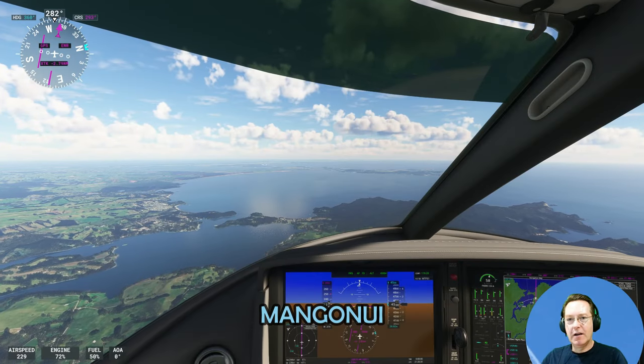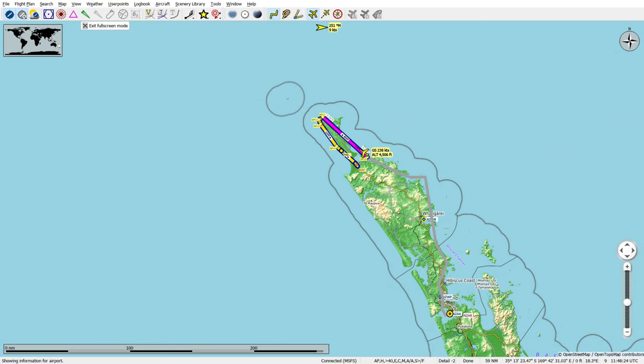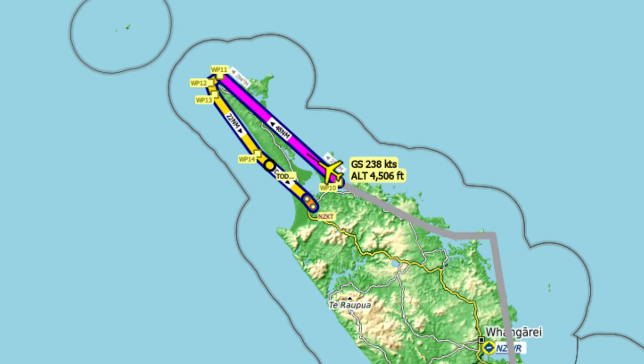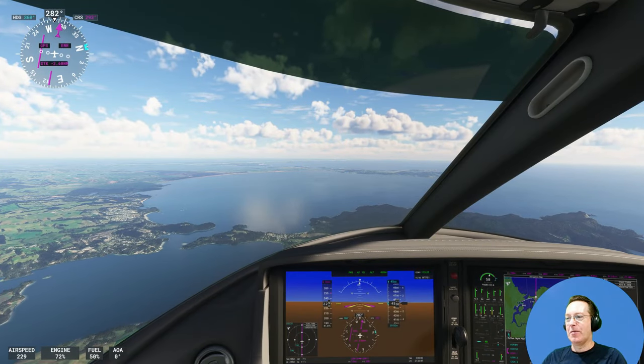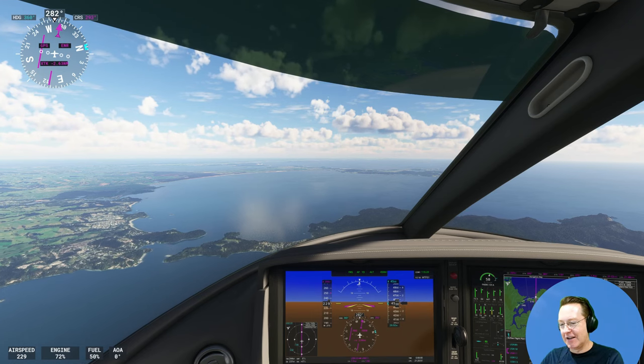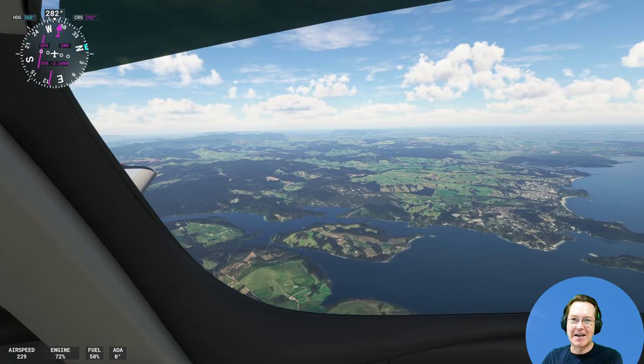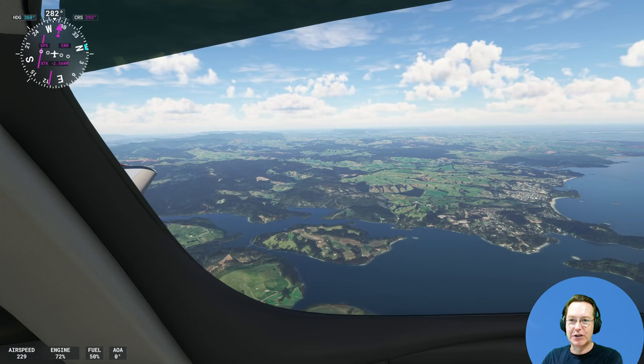So we're coming up to Manganui. Manganui is famous for a couple of things — it's a very nice little historic village, but it's also got the Manganui fish and chip shop, which is on a pier out onto the water. That's a fantastic place to have New Zealand fish and chips and seafood.